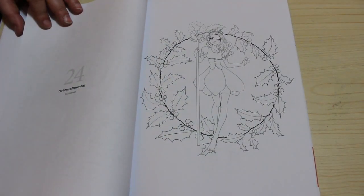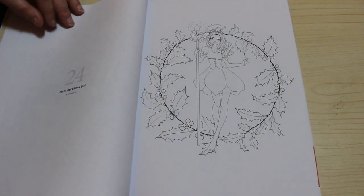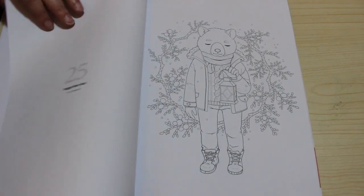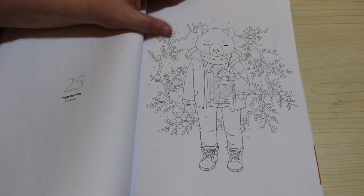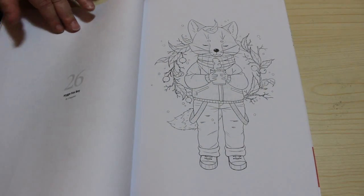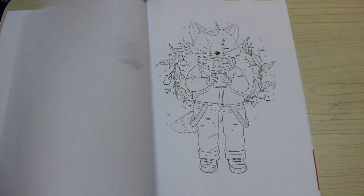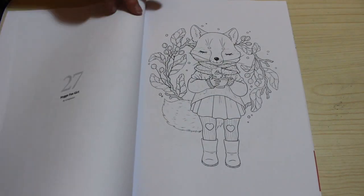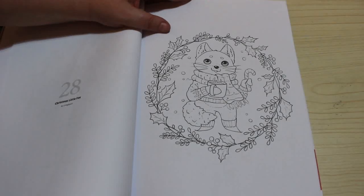Next is Larynglis Art. Christmas Flower Girl — that's a really sweet one, it's nice and simple too. These are just lovely. These are Hygie Bear Boy — I can't pronounce that. Hygie Fox Boy. Hygie Fox Girl. That's how sweet the fox is. Christmas Little Fox.